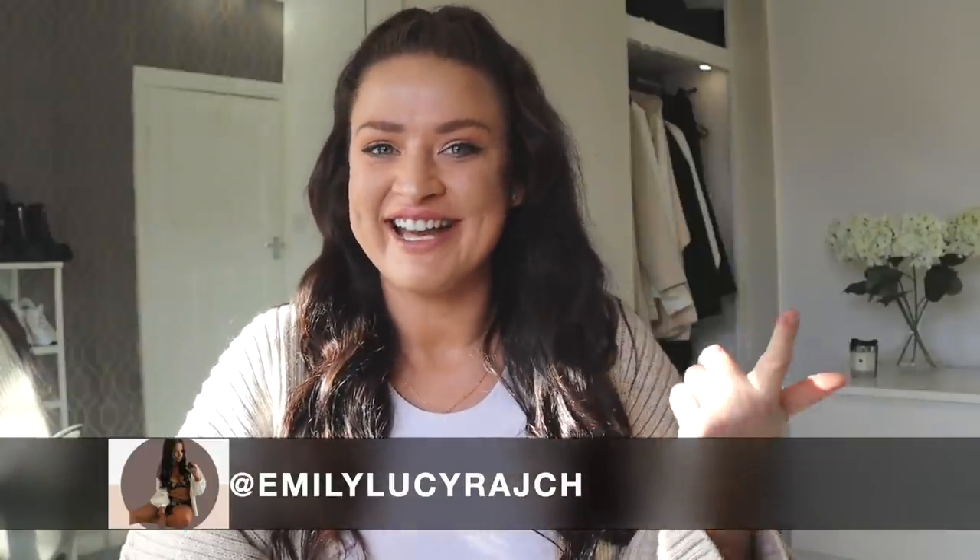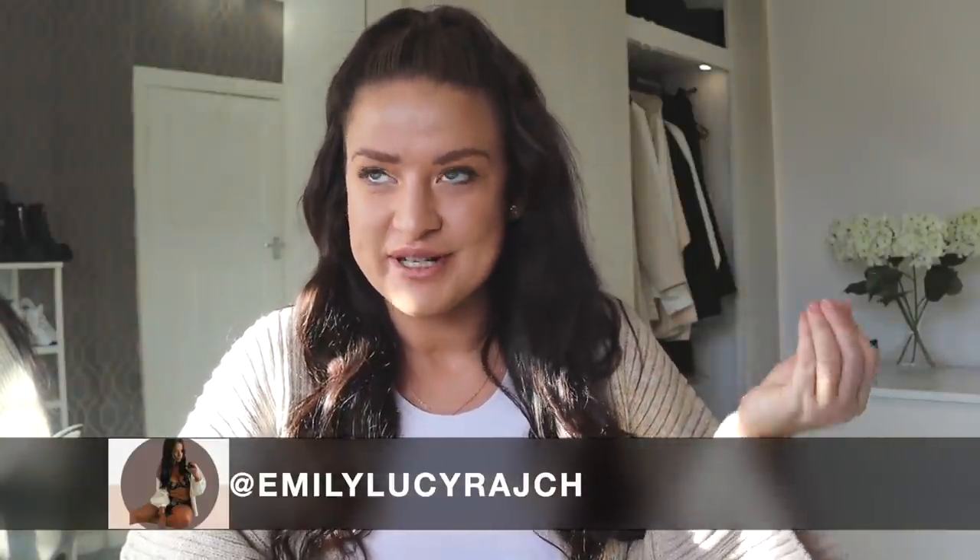Hi guys, welcome back to my channel. I'm Emily Lucy Ratch. If you are new here, I've got an Instagram account, a TikTok account, and now a YouTube channel with 20,000 subscribers - which is crazy. The video I'm going to show you today is a tour of my dressing room, which I've been wanting to do for so long, but we've had so many issues with things coming late.